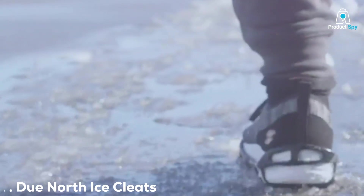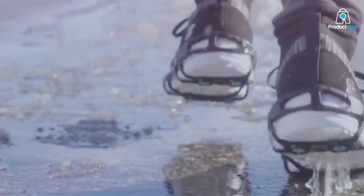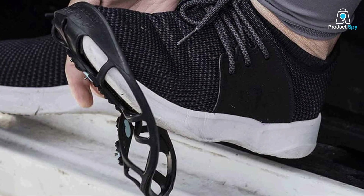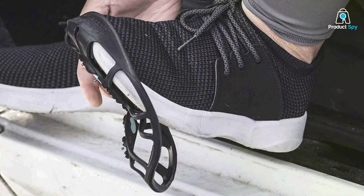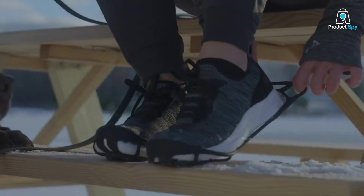Number 1 on our list is the Dune North Ice Cleats. When it comes to running on icy or slippery terrain, safety is paramount, and these cleats are a game-changer. Designed with high-quality materials and precision engineering, these cleats are built to withstand even the toughest winter conditions. They easily slip over your running shoes and provide excellent traction on ice and snow. The quality of the materials used ensures durability, so you won't have to worry about them wearing out quickly.